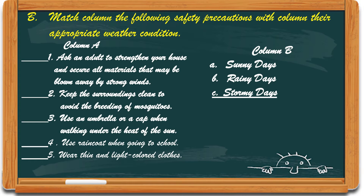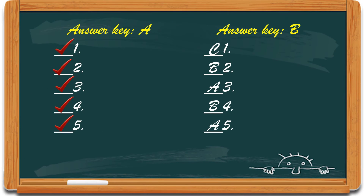Number 4: Use a raincoat when going to school. And number 5: Wear thin and light-colored clothes. Okay, now compare your answer.